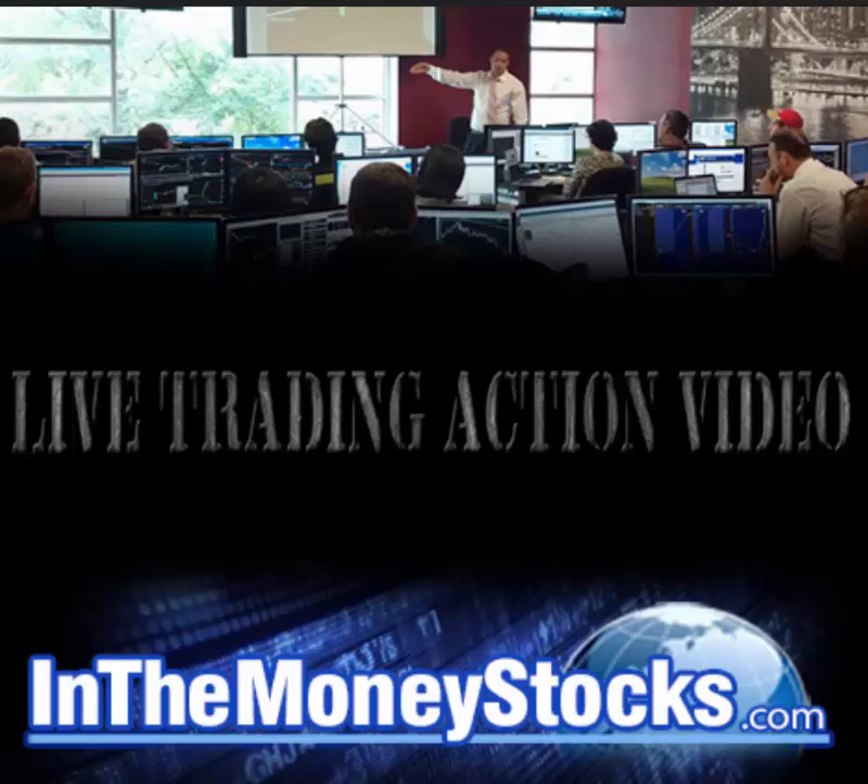Hey folks, welcome to InTheMoneyStocks.com's live trading action video. My name is Gareth Soloway, Chief Market Strategist here. Today's date is Wednesday, June 20th, 2018.